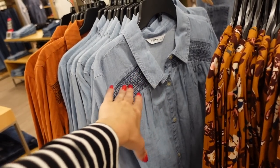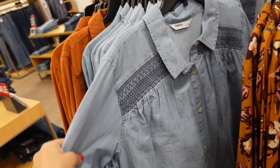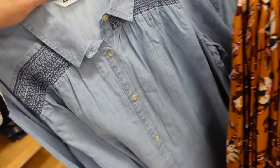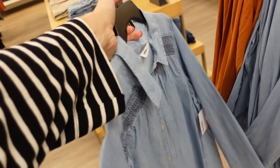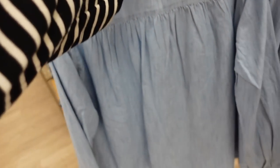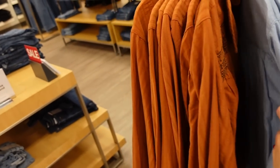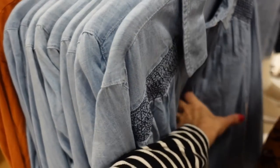Also new chambray top from Sonoma — this one has a smaller collar, smocked detailing at the top, a little bit of a drop sleeve, button detail on the wrist, flowy through the body with gathering, and also gathering through the back. Comes in denim and rust, regularly $40.